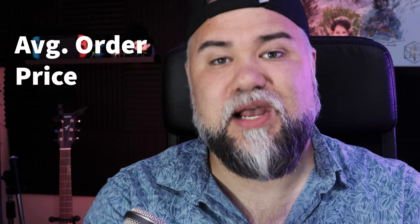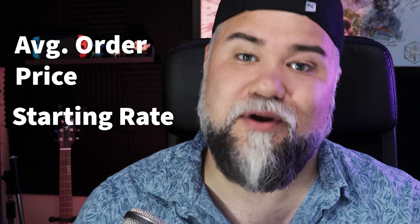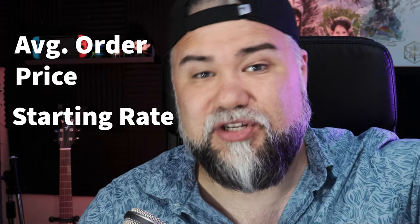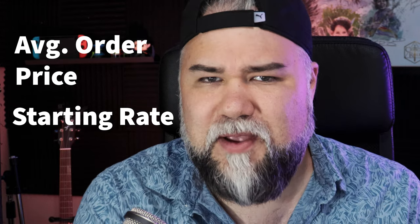Number two: slow and steady changes. You don't want to change anything too drastically and have yourself losing impressions, losing customers, or burning bridges with customers you're currently working with when you're not ready to take on new business at different rates. There are two things they're going to be looking for: your average order price and your starting rate. You want to get that average order price up, and you also want to make sure your starting rate is competitive with other people in your category.